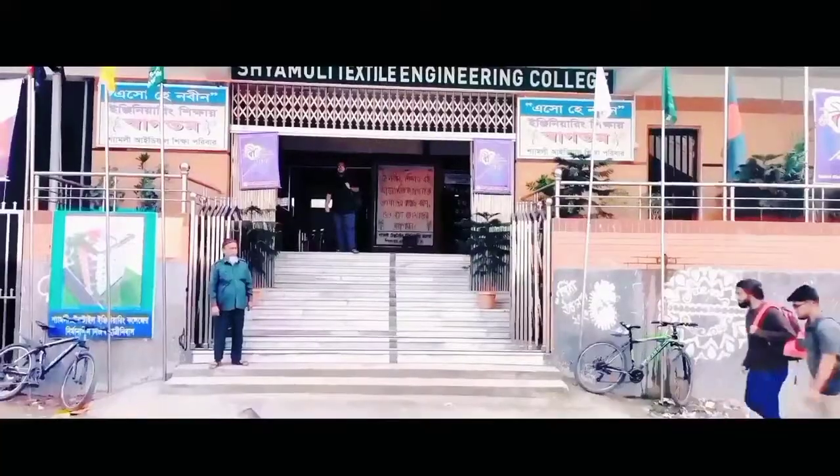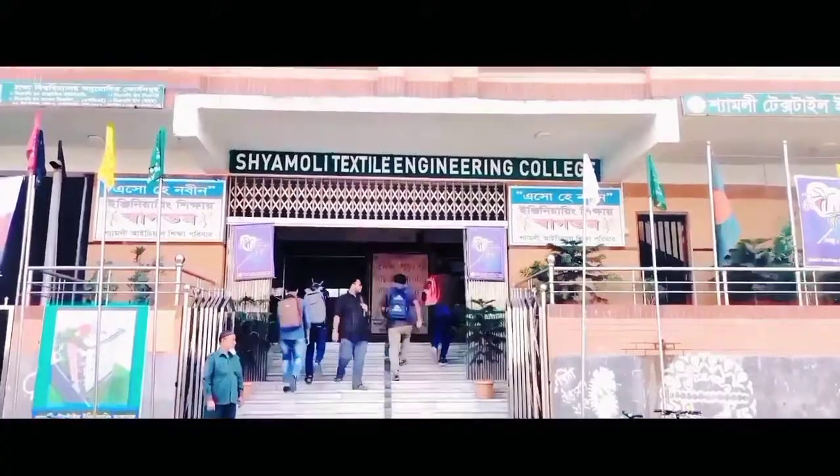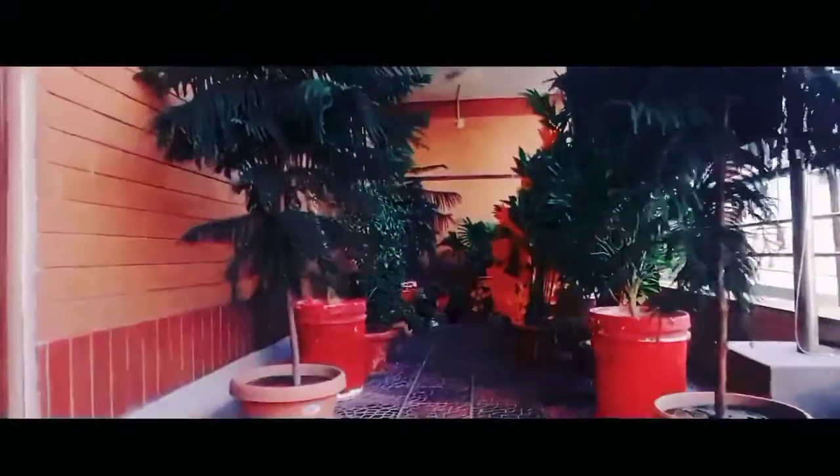Welcome to Shimoli Textile Engineering College. Shimoli Textile Engineering College, commonly referred to as STEC, is an academic institution under the University of Dhaka, established in 2009.